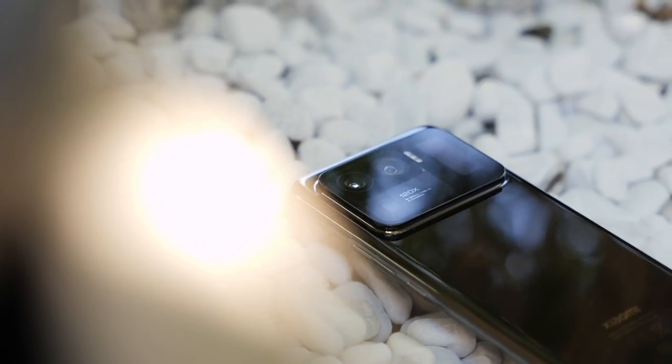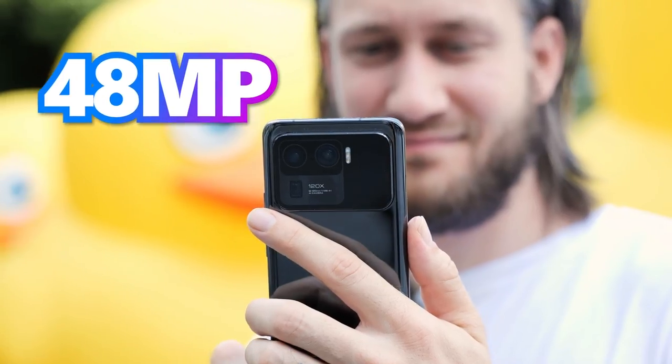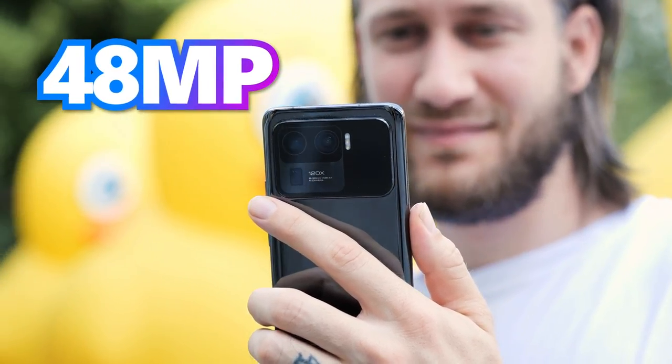Camera. The Xiaomi Mi 11 Ultra is equipped with a triple rear camera setup featuring a 50 megapixel wide angle, a 48 megapixel ultra wide angle, and a 48 megapixel telephoto camera.